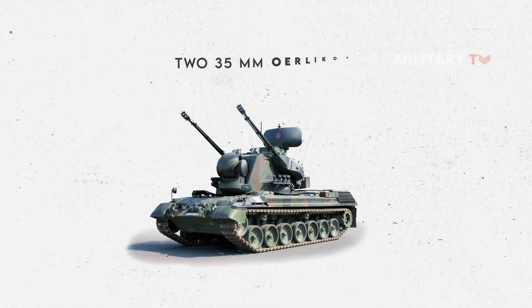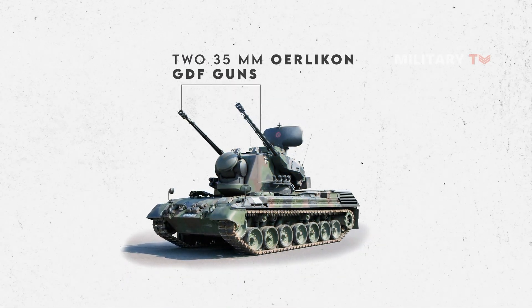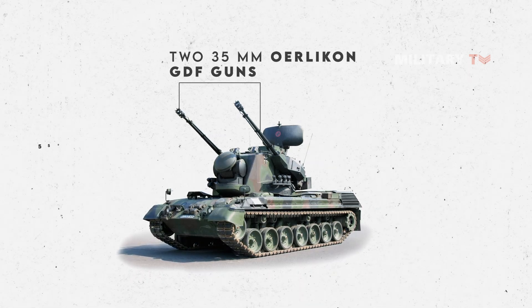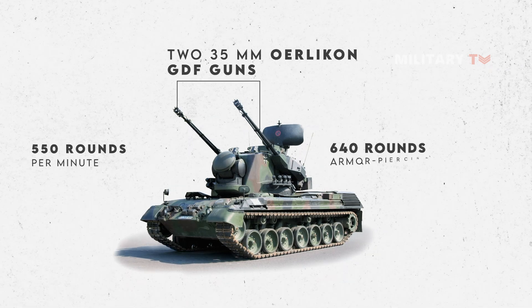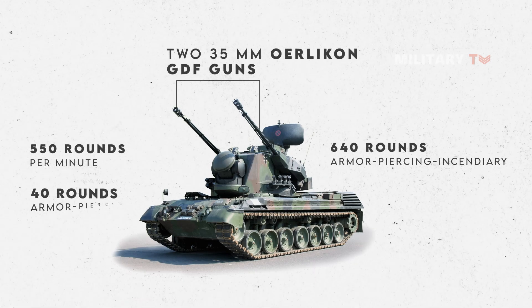The vehicle is armed with two 35mm Oerlikon GDF guns. These are belt-fed weapons. A single gun's maximum rate of fire is 550 rounds per minute. The Gepard's ammunition load consists of 640 armor-piercing incendiary rounds for use against air targets and 40 armor-piercing rounds for use against ground targets.